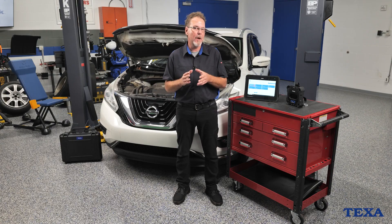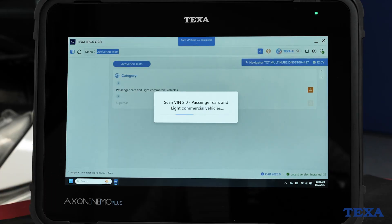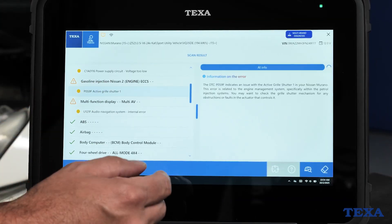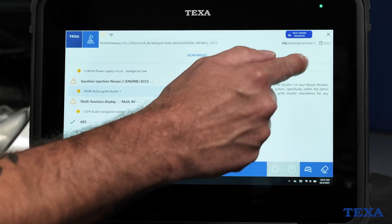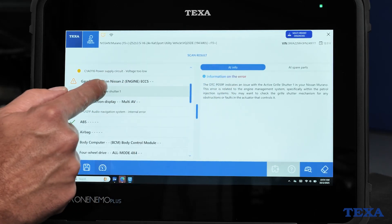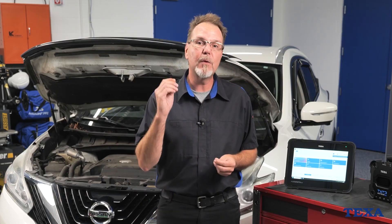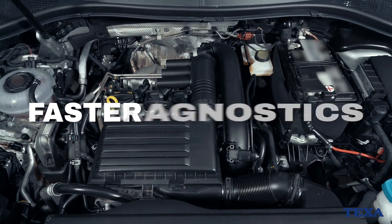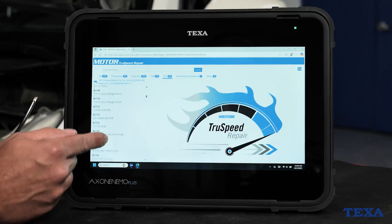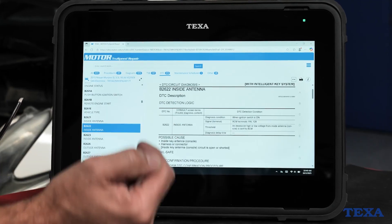AI Intelligent Diagnosis: once you connect, the system takes over. It automatically identifies the vehicle, confirms the VIN, and runs a full TGS3 control unit scan. From there, it highlights faults and suggests tested repair solutions. Instead of just telling you what's wrong, it guides you step-by-step from fault code to the most likely fix based on actual repair history. Think of it as having a veteran tech on hand walking you through the job. Faster diagnostics means less time guessing, fewer comebacks, and more time turning wrenches where it matters. And because the system continuously updates, you're always covered on the newest vehicles, modules, and manufacturer requirements.